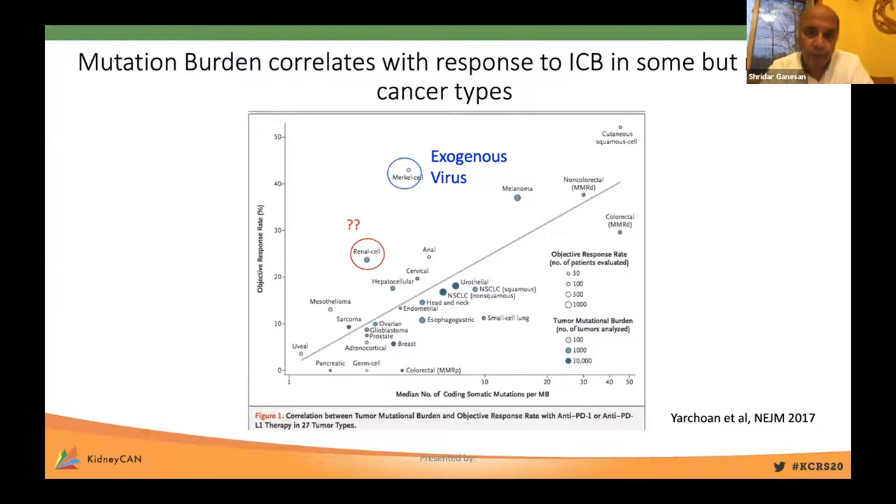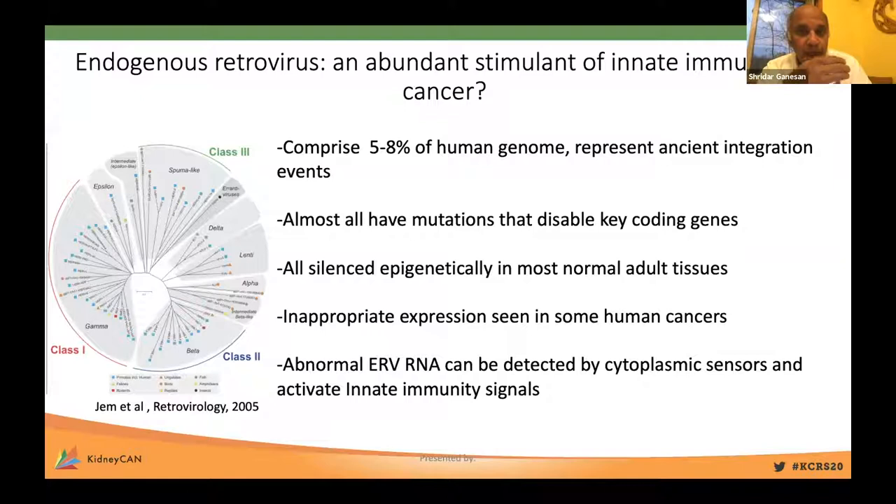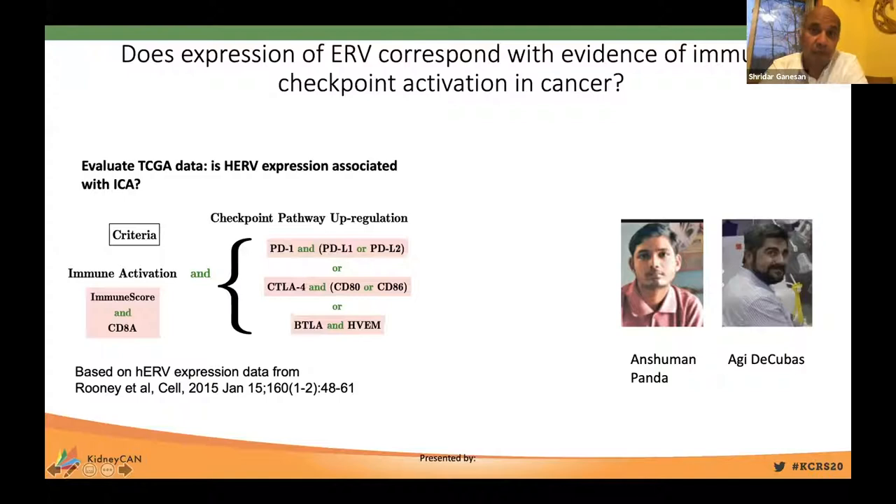There are other cancers like Merkel cell carcinoma with relatively low point mutation burden and no evidence of exogenous virus that still have a reasonable response to immune checkpoint therapy. To understand what may be driving immunogenicity in these cancers, we turned our attention to a pan-cancer analysis of endogenous retroviruses. Endogenous retroviruses comprise three to eight percent of the human genome, representing ancient retroviral integration events—genomic fossils carried in our chromosomes. Almost all have mutations disabling key coding genes and are silenced epigenetically in most normal adult tissues. But inappropriate expression of some are seen in human cancers, and even if an ERV cannot produce protein, the RNA expressed can be detected by cytoplasmic sensors and TLR pathways, activating innate immune signaling.